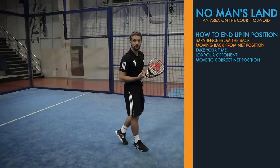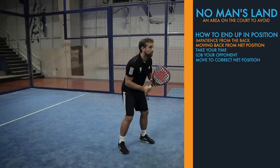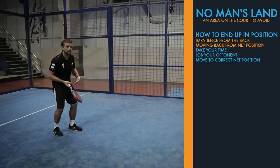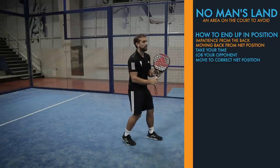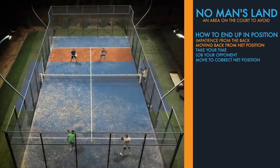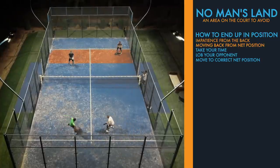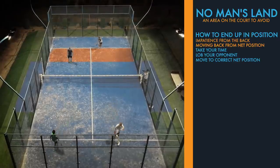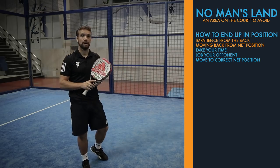The other way is moving back from the net position. You might be in a good volley position, and either the player hits a volley and gradually shifts back into no man's land, or your opponents hit a lob and you move back to hit your defensive smash or bandeja but don't recover properly after that shot. You end up staying there watching what's happening, and then it's easy for your opponents to hit down to your feet and come forward off that shot because you're forced to hit up.